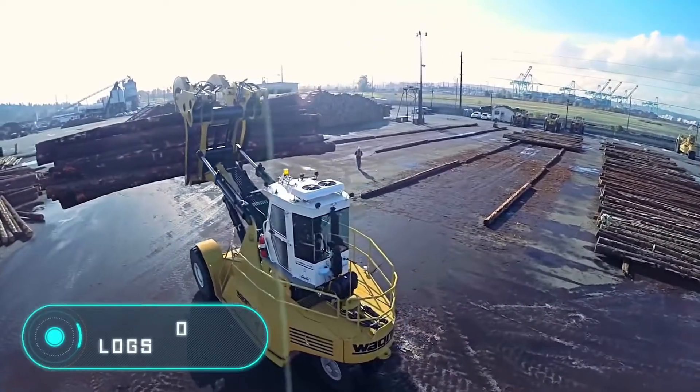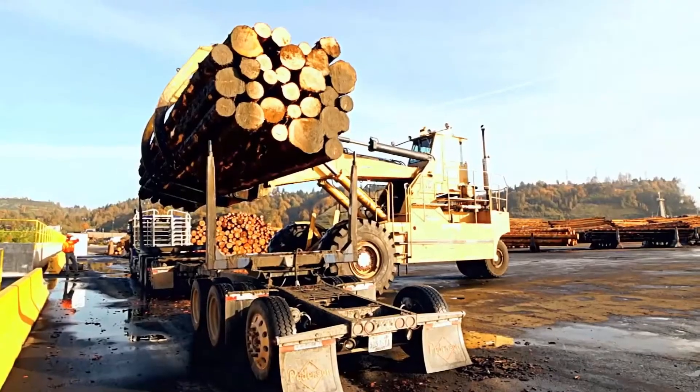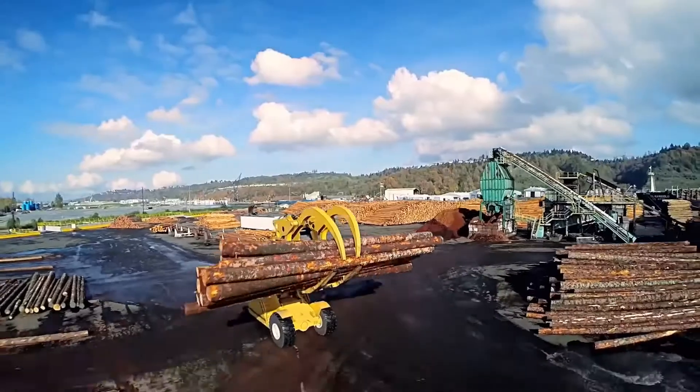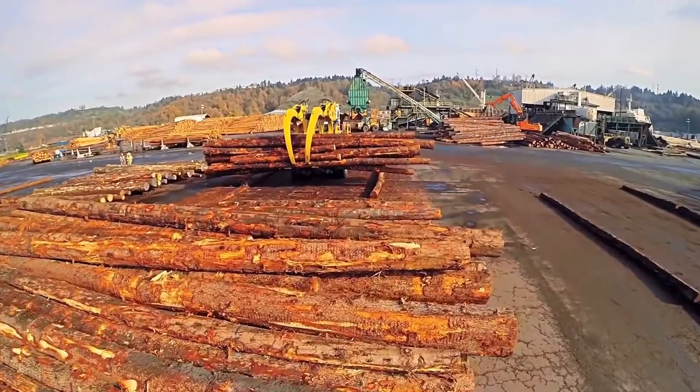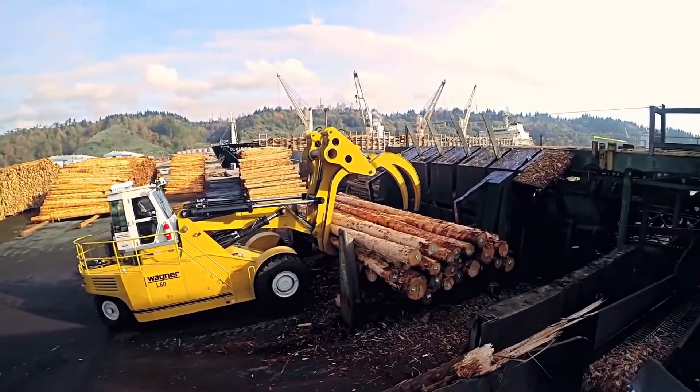L60 Log Stacker — the rated lifting capacity of this loader exceeds 27 tons, making it better than similar vehicles on the market. At the same time, the car can reach speeds of up to 35.4 kilometers per hour, thanks to its 430 horsepower engine.